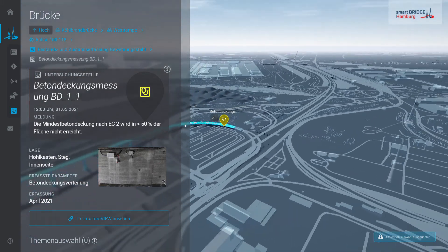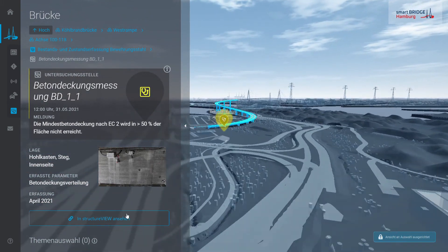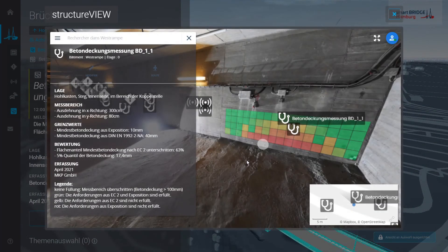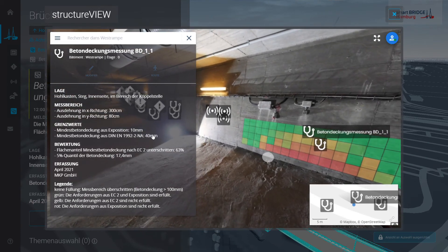The investigated areas are visualized in Condition Control, and the detailed results coming from BIM are embedded in a photorealistic point cloud. This visualization is called Structure View and includes also damages and sensors. This innovative representation of results from non-destructive methods improves the evaluation of the situation.